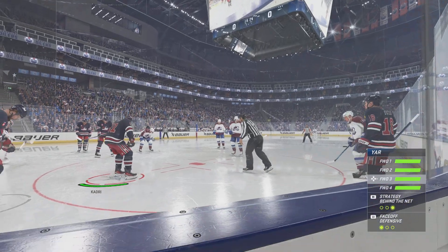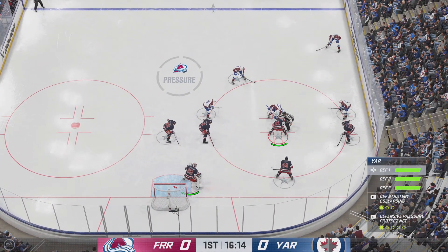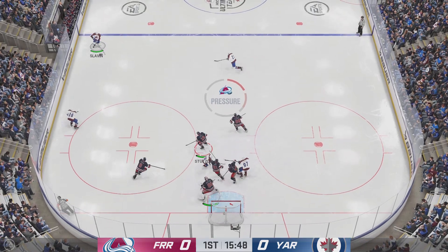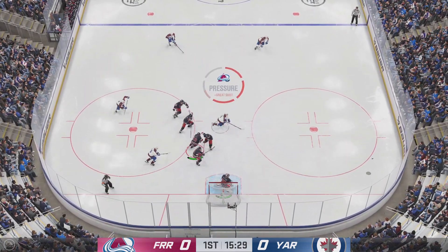Lots of time left in this period. The game is still scoreless. That's one way to win the draw as he skates away with the puck after the two centers were tied up. Moves it to Marner. And that one's denied!